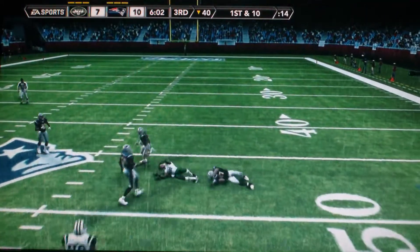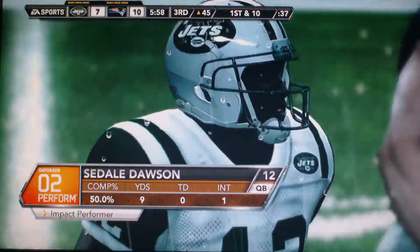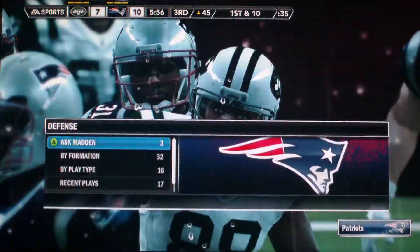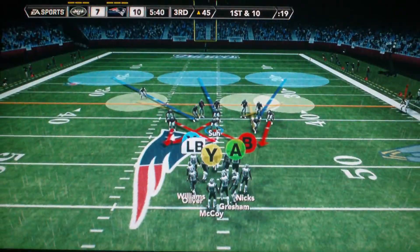At least he got up the field, got a few yards. That's what I like to see. And so far in this one, this player has been the impact performer of the game. First down, 10 to go.